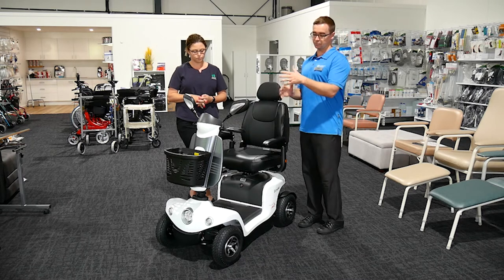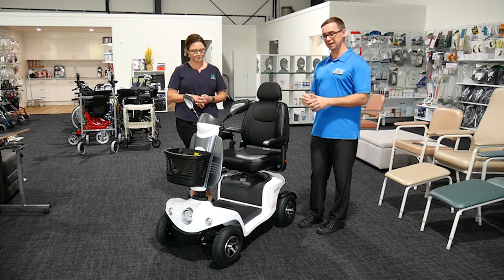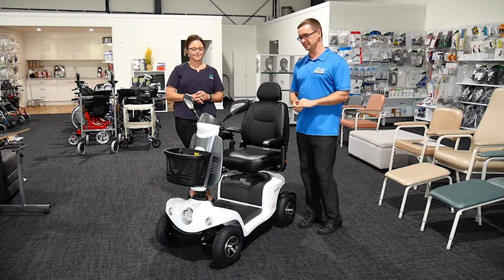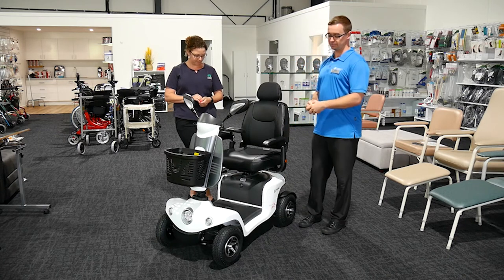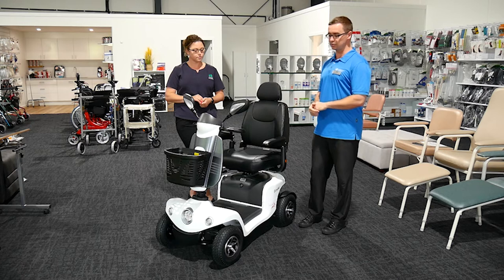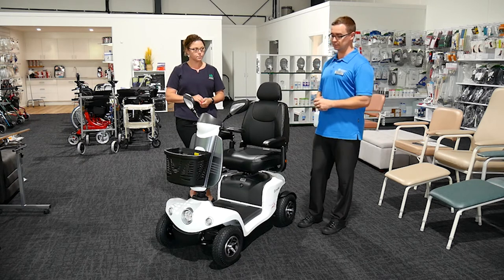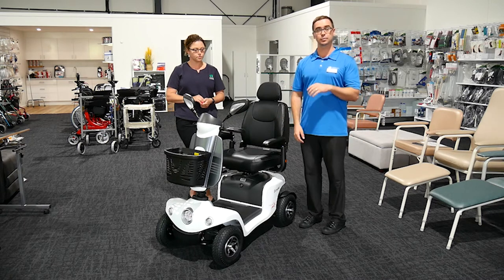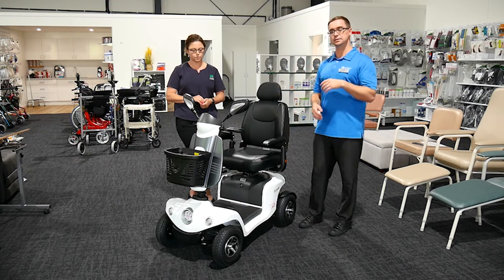Some people are really confident with just jumping on and going straight away — they might have operated heavy machinery in a past life. For some people, they might not have ever operated a small vehicle or a car, and this may be the first time they're using some sort of powered scooter device.